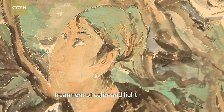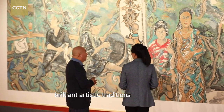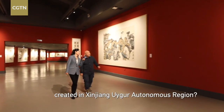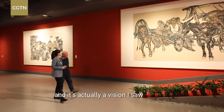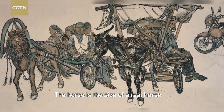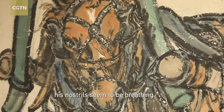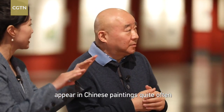We are sure to learn from the world's best art. Horses are commonly used as a subject — many animals are often depicted by Chinese artists. So many of these animals are frequently used in Chinese art.